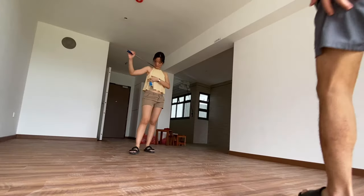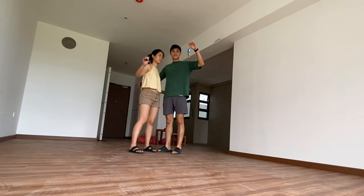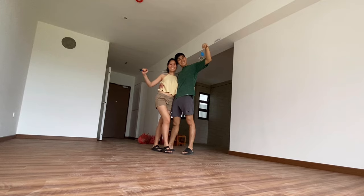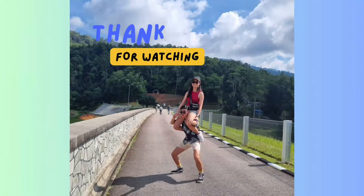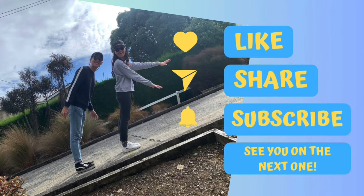In the next episode, we're gonna be diving deeper into some of the details of our new home and we'll show you some of the renders of how it might look like. So please consider subscribing, and thank you so much for watching. See you in the next one. Bye!